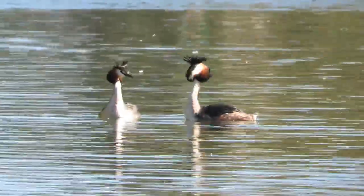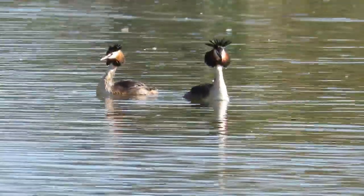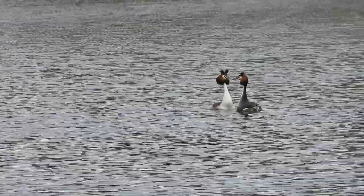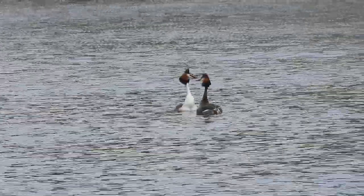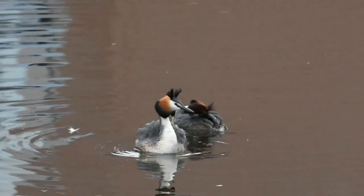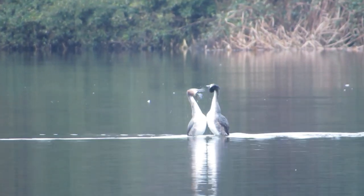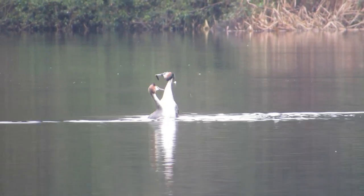One of the Great Crested Grebe's most famed behaviours is their courtship ritual dance. This is performed by both the male and the female from as early as January, when each pair will begin to claim a territory. The dance involves a lot of mirrored swimming and head flicking, with both birds diving down and collecting stones or pondweed to present to one another, as the dance culminates with them rising out of the water in a chest to chest display.